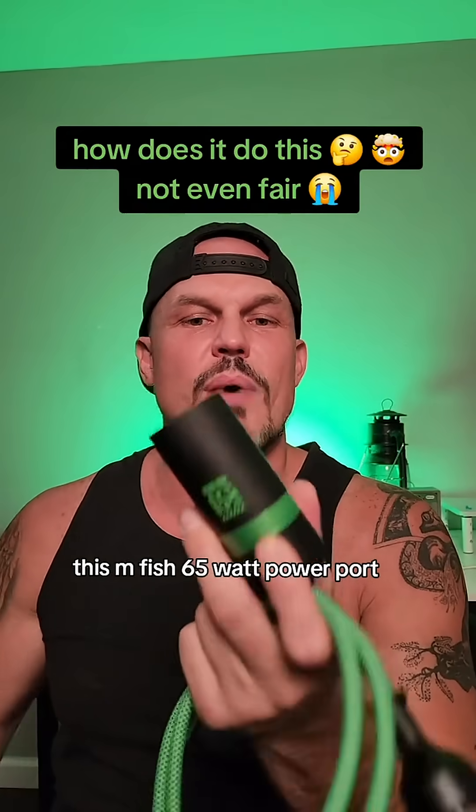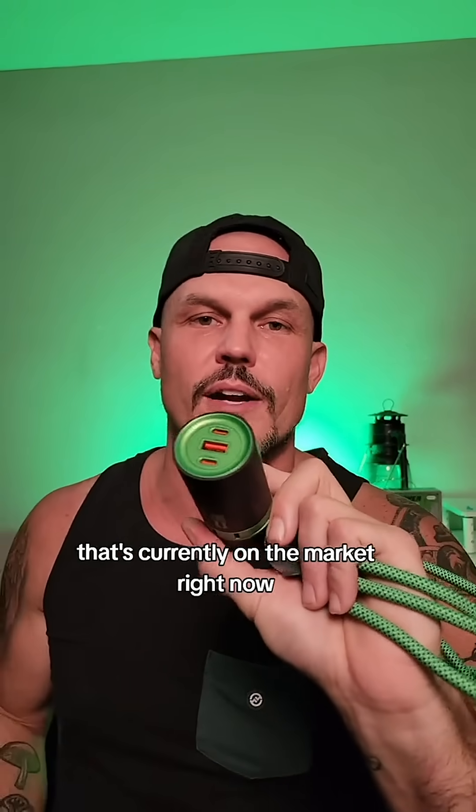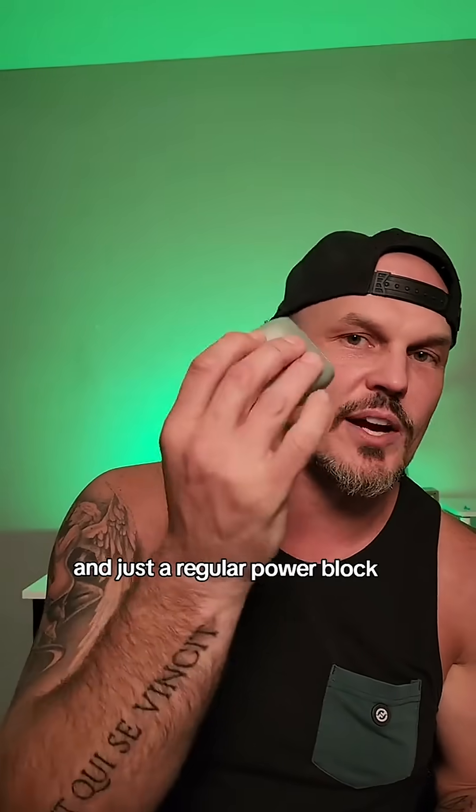This Mfish 65 watt power port is supposed to be the fastest phone and device charger that's currently on the market right now. So we're going to put it to the test and see how much faster it charges than just a regular power block.